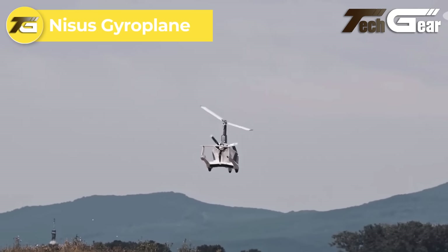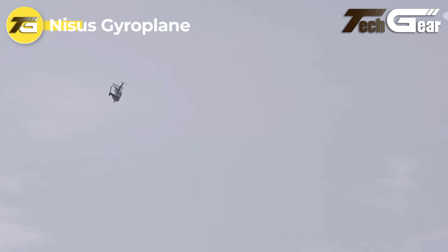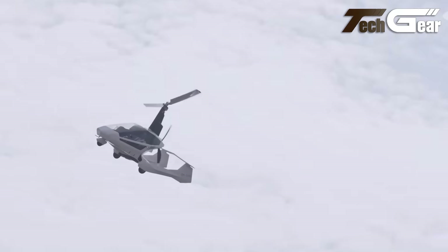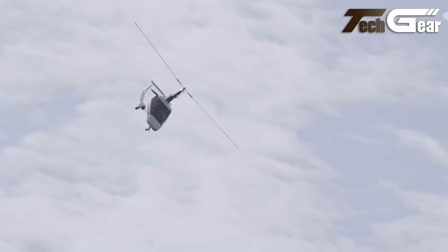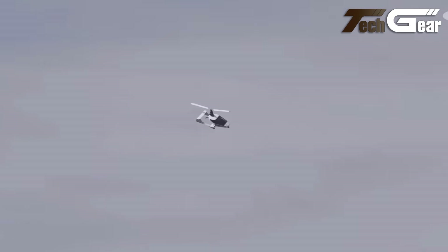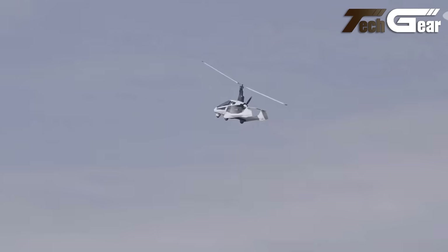NISUS Gyroplane. The NISUS Gyroplane is an impressive blend of performance and practicality, tailored for aspiring aviators. Its compact design — 4,750 millimeters long and 1,900 millimeters wide — facilitates easy transport and storage, perfect for pilots on the move. Powered by the Rotax 915 IS turbo engine delivering 141 horsepower, it achieves a cruise speed between 130 to 160 kilometers per hour, with a maximum speed of 195 kilometers per hour. Its efficient takeoff and landing capabilities — just 200 meters and 150 meters respectively — make it exceptionally user-friendly.